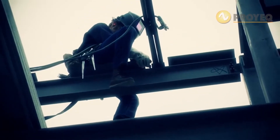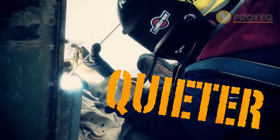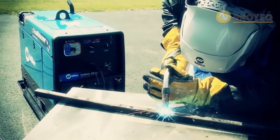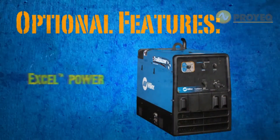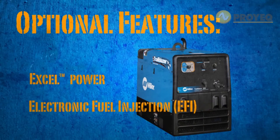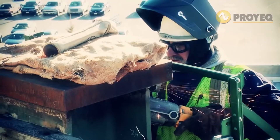It's these industry-changing technologies that make the new Trailblazer more fuel efficient, quieter, and smaller than ever before. And when you add the enhanced generator performance of Excel Power and the optimized air-fuel ratio of electronic fuel injection, you'll start kicking some serious gas.